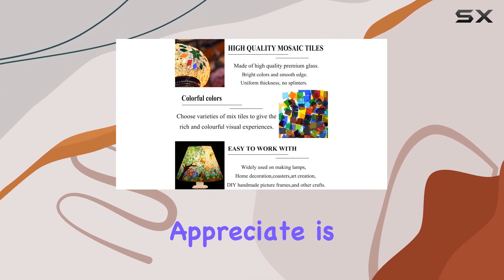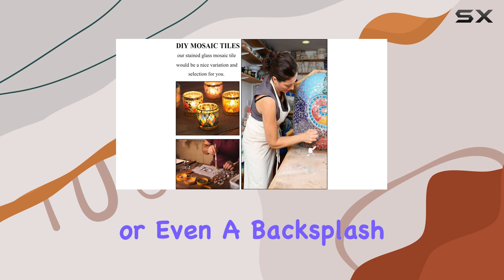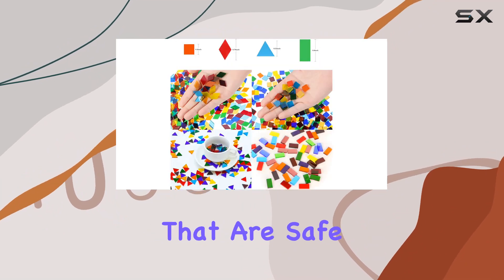One thing I particularly appreciate is the versatility of these tiles. Whether you're making stepping stones, ceramic work, artwork, or even a backsplash, these tiles have got you covered. Plus, they're beginner and kid-friendly, with flat and smooth surfaces that are safe to handle.